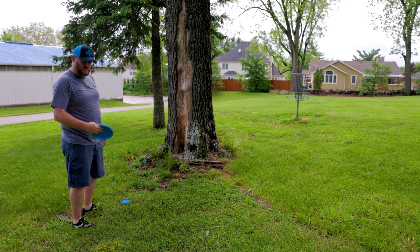Here we are on hole three — tucking it around these trees, 209 feet right past that little set of trees to the basket. We're going to take the zone, try and just sneak it around and get up close. Unconventional but it works. He throws a bomber — that should be parked. Maybe we can finally throw something other than putters!